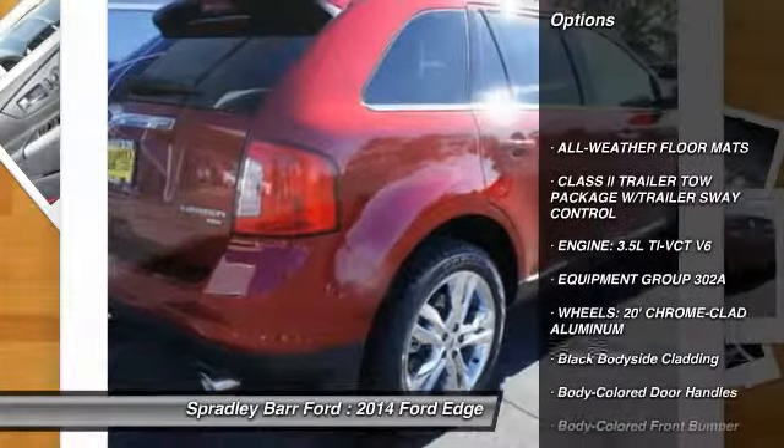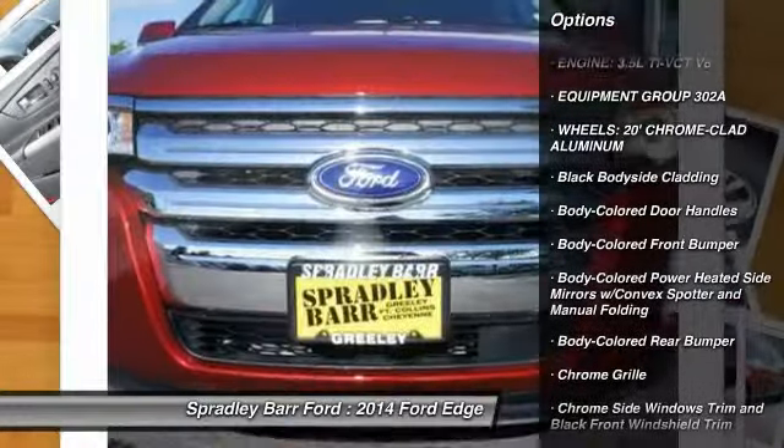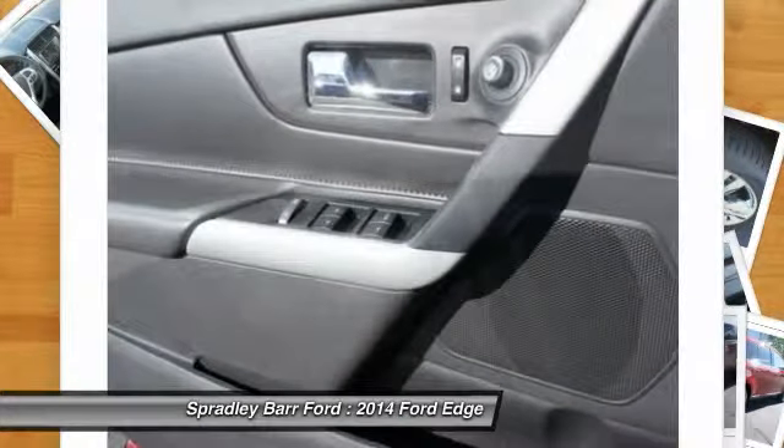Floor mats, compass, cargo net, outside temperature gauge, body color door handles, tinted glass, low tire pressure warning, four-piece floor mat set.